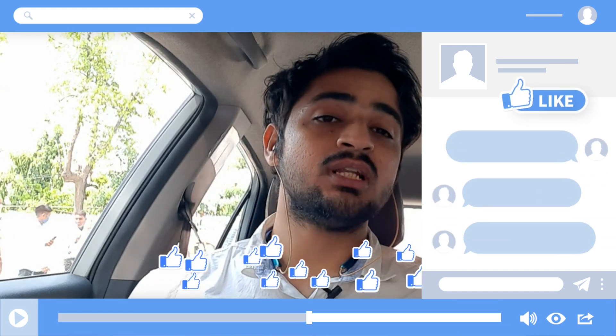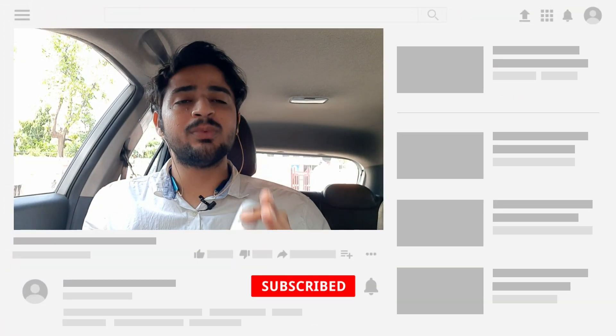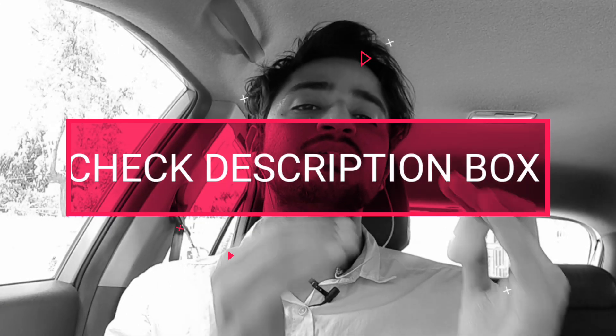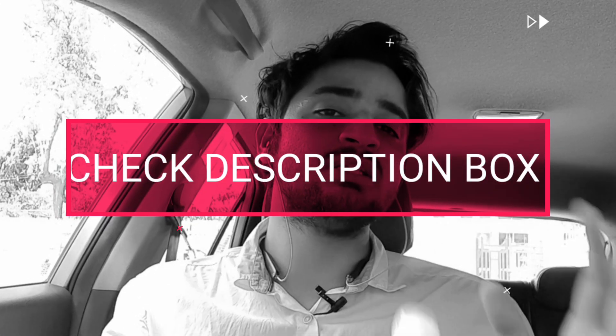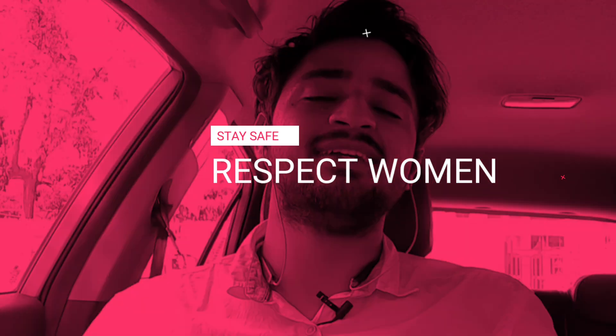I hope this video was helpful and useful. If you have any doubts, please comment below and share the video. Don't forget to subscribe and check the description box for links. Stay home, stay safe, and take care.